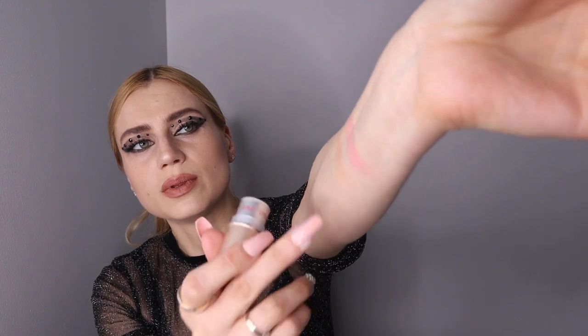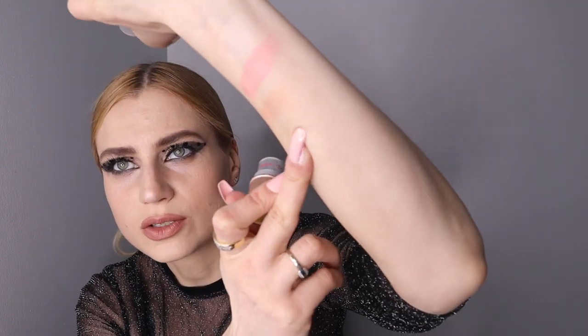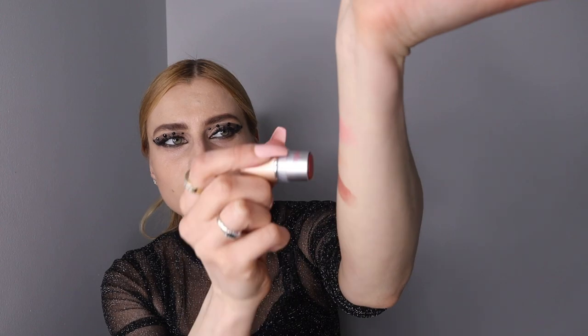Comfort is a highlighter but it can be used as a blush. I actually use it as a blush because it has a peach tone that I really like. The next one is Charisma. I love the way they smell — they don't have fragrance, don't worry, it's just natural.